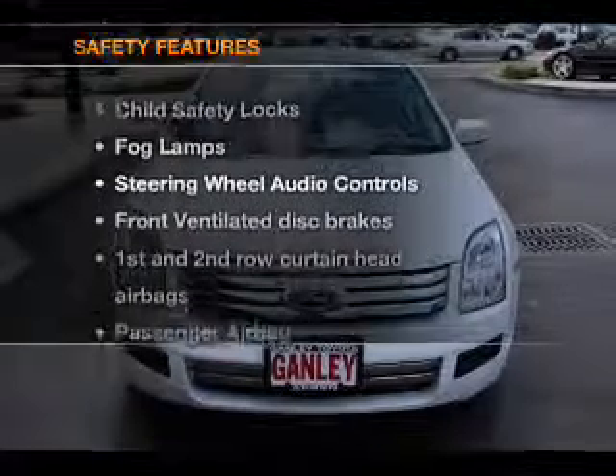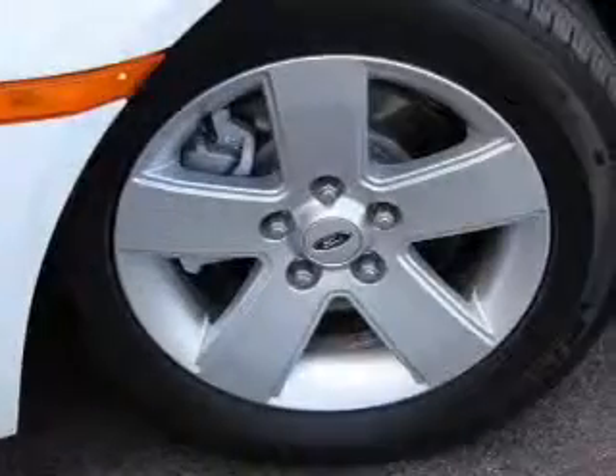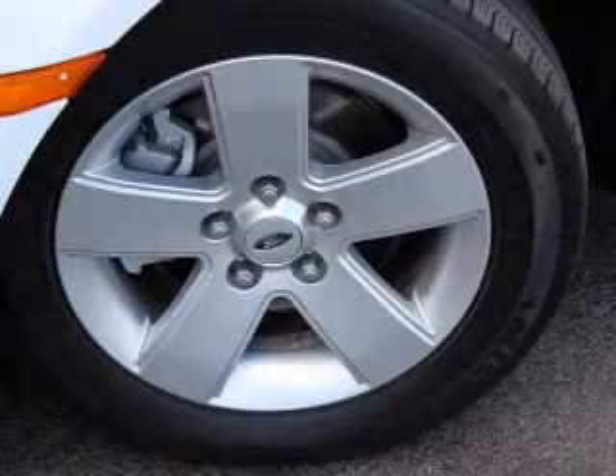If safety is a high priority, rest assured knowing these top safety components are included: front ventilated disc brakes, curtain head airbags, passenger airbag, side airbag, and dependent suspension.